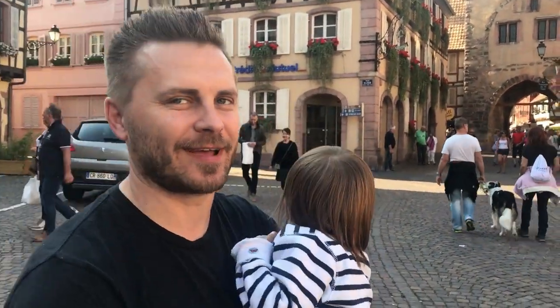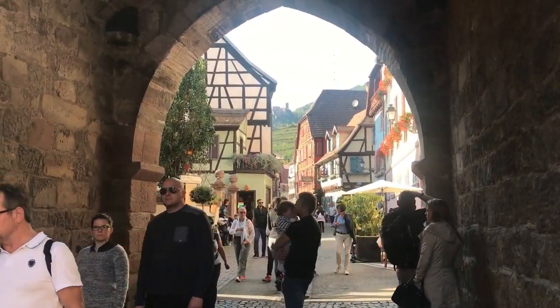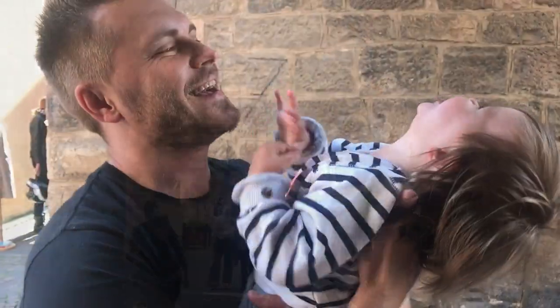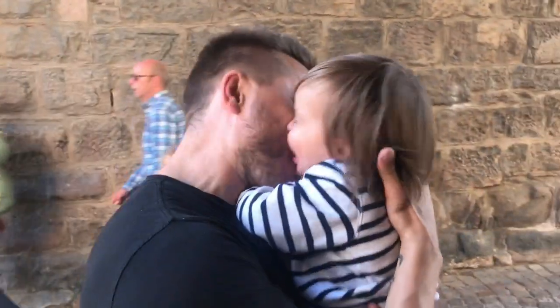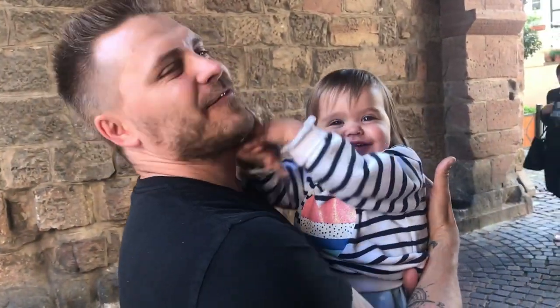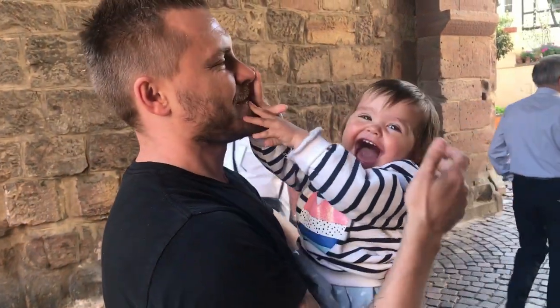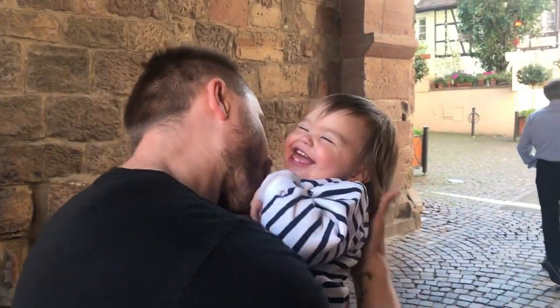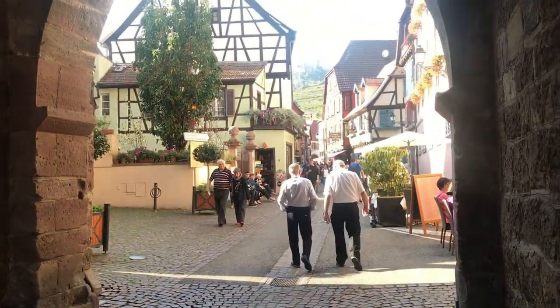I think she had a good day. I'm so tired - oh man, I'm so tired.